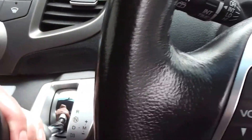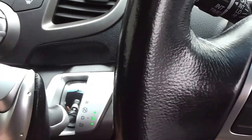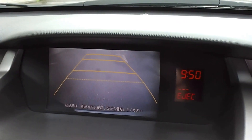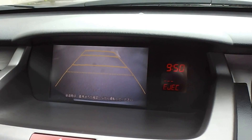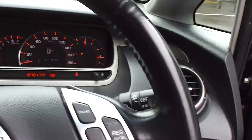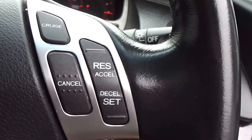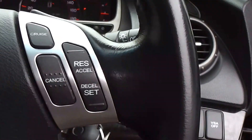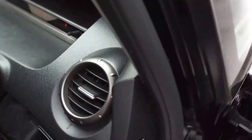Tiptronic transmission so you can actually manually move it through the gears up and down if you want to. It also has a reversing camera out the back which makes it nice and easy to park. Another feature of the Odyssey Absolute is cruise control — a great feature to have, and not many seven-seaters have that.